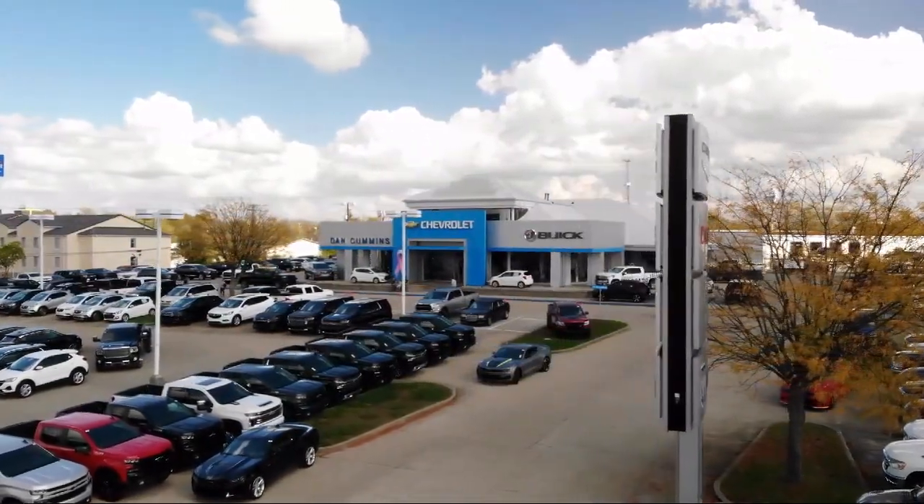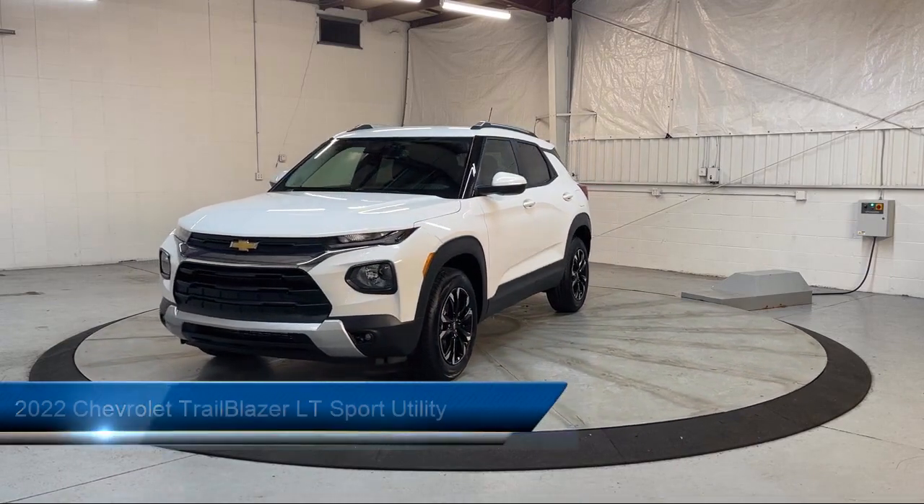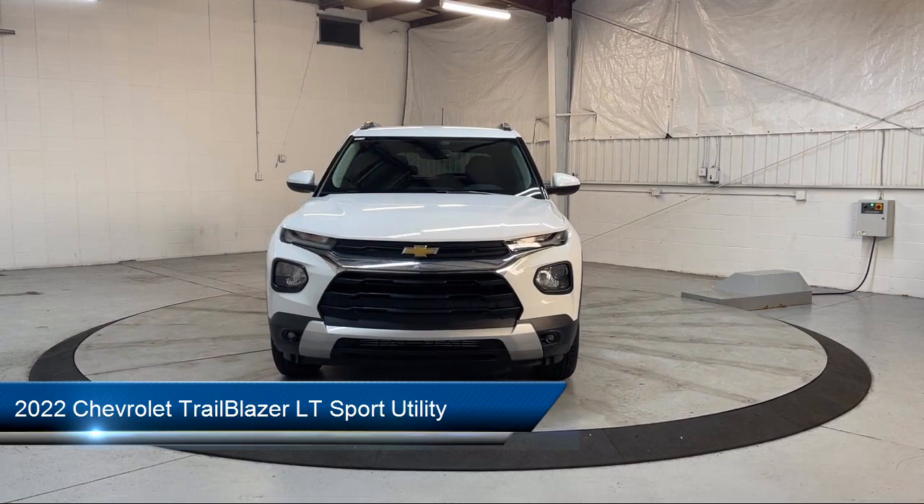Welcome to Dan Cummins of Georgetown. Here's a look at one of our many great vehicles for sale. It comes equipped with OnStar and Chevrolet Connect emergency communication system.